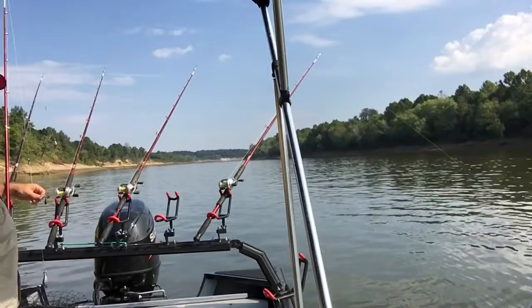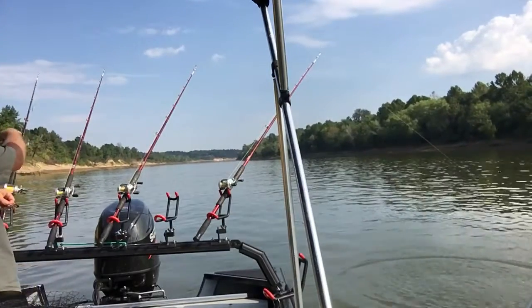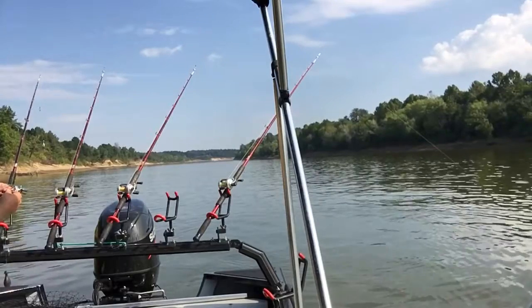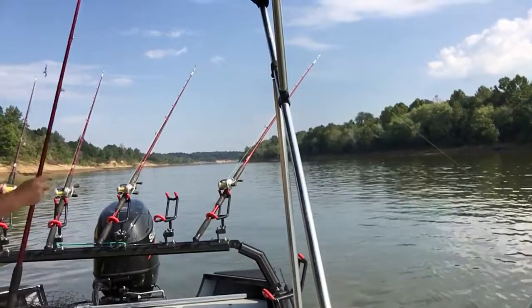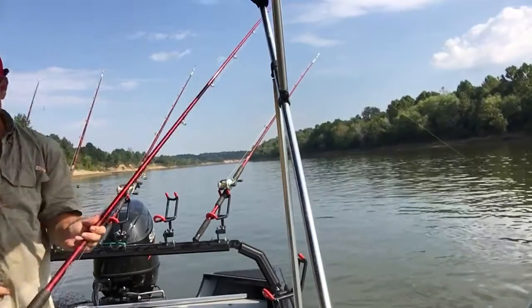Little bitty channel. Got another bite on this pole right here, looks like — just small, nothing big. Of course, you know, that's what we're kind of looking for today, just some little ones to kind of put in the frying pan. So we'll continue on. Let's see what this one can do here in a little bit, maybe get another one.